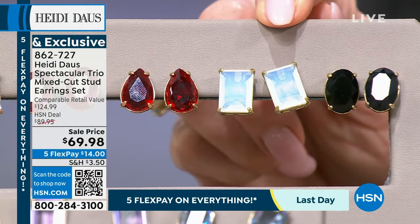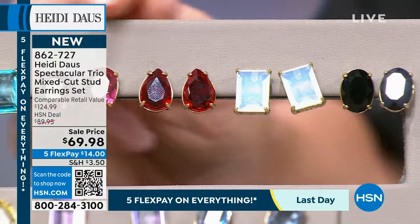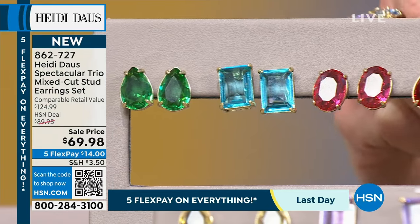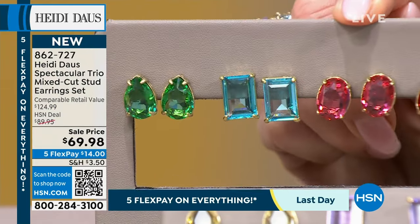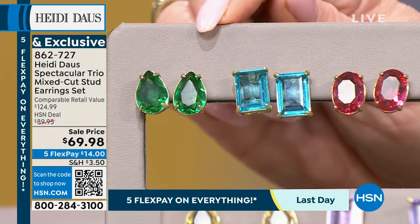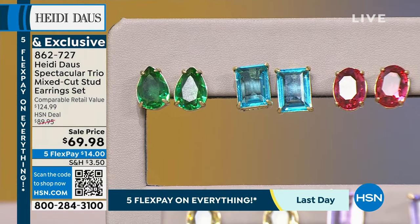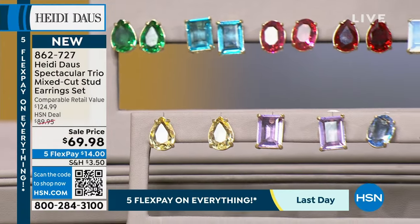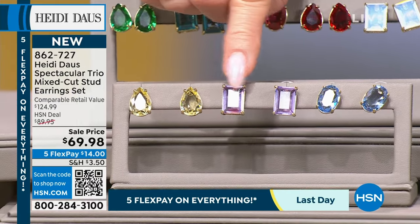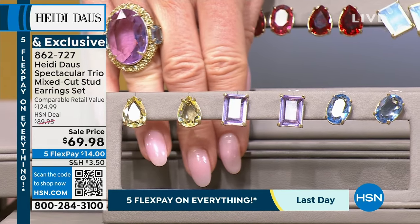We've done many collections and Heidi's been amazing with the colors. We have rose — one of our most popular — aqua, and aaronite, another top seller in the greens. Then there's violet, jonquil — which we haven't seen in a while — and light sapphire, also a big color Heidi uses.